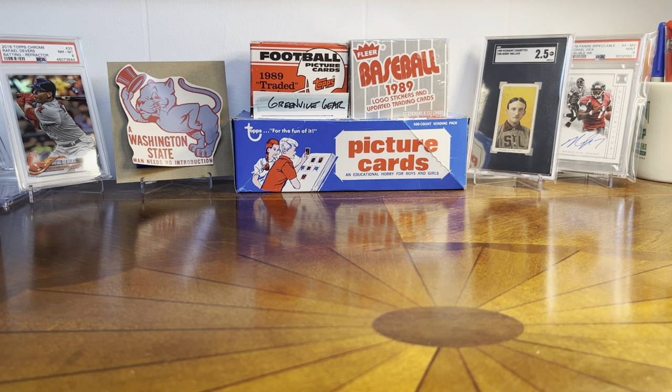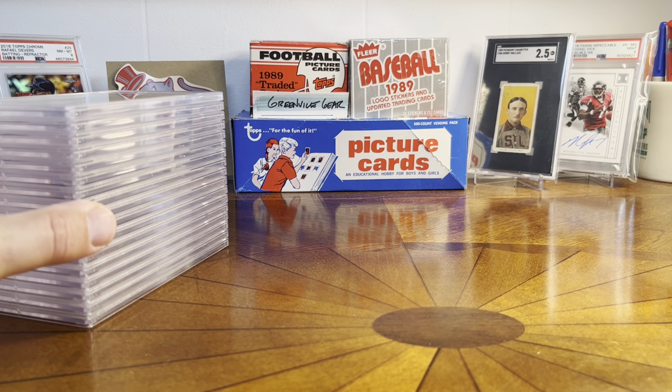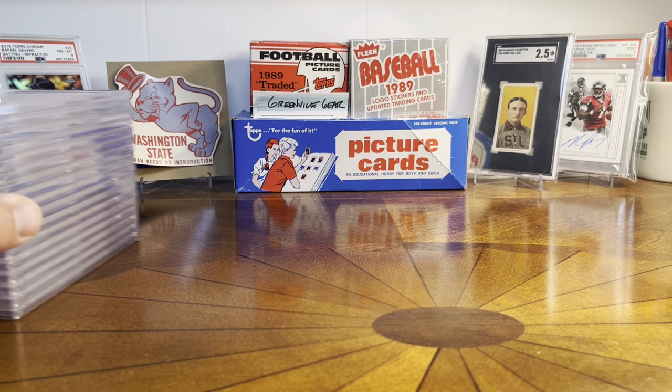Hey guys, what's going on? Greenville Gear. Fun day today. I have a PSA return to show you. There it is. It's about 20 cards, maybe 18 cards.